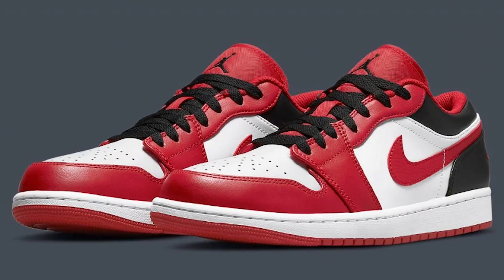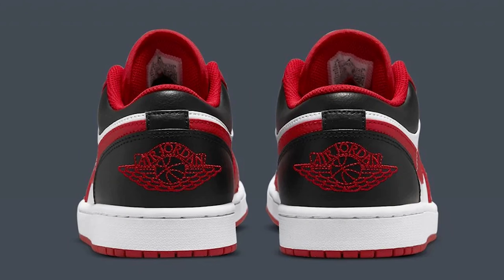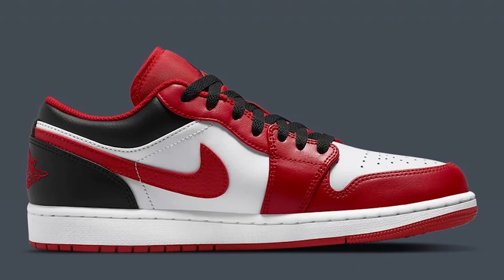Also on July 1st, we have the Air Jordan 1 Low Retro Reverse Black Toe. We've seen a couple different iterations of the Retro 1 Low with these color blocking patterns, and I'm sure a lot of people are going to really like this shoe. With this being another Bulls colorway, I can understand why there may be demand behind it. I don't think it will resell for a lot, but I do see a potential chance for it to sell out and eventually be worth a little bit more than retail — so if you like it, try to grab it for retail while you can.